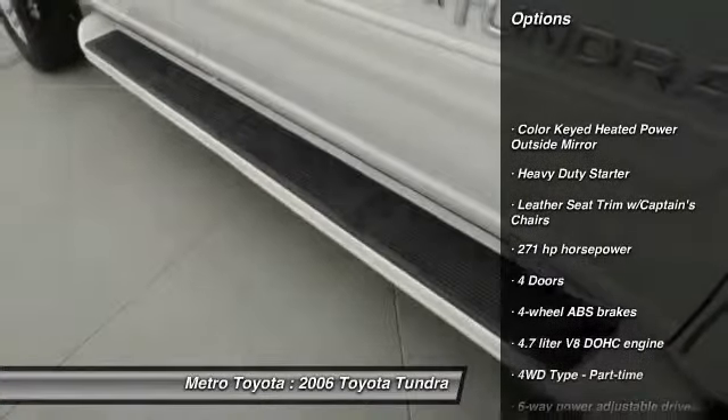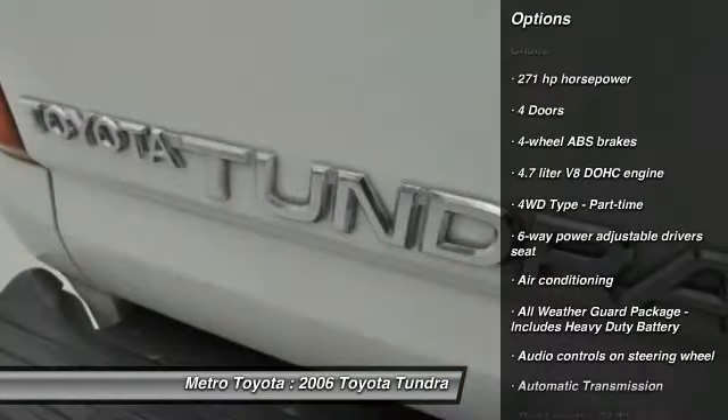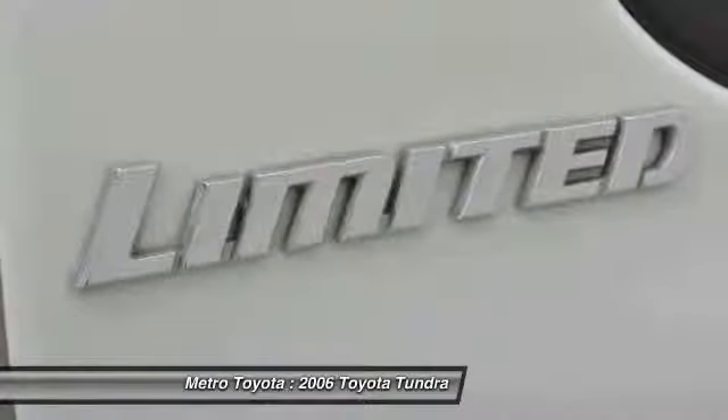Automatic transmission, air conditioning front, cruise control, fog lamps, power windows, remote power door locks, passenger airbag, tachometer, speed proportional power steering, power mirrors.